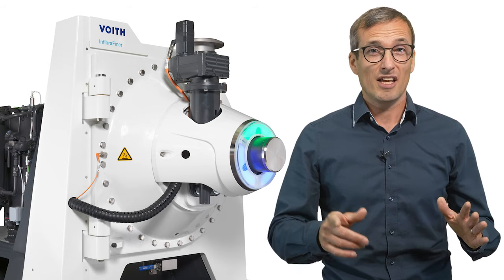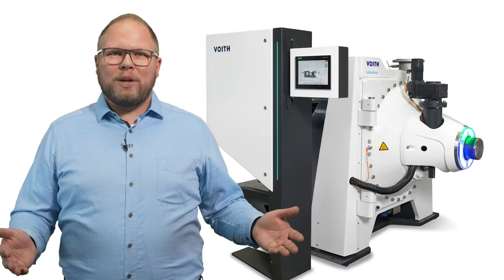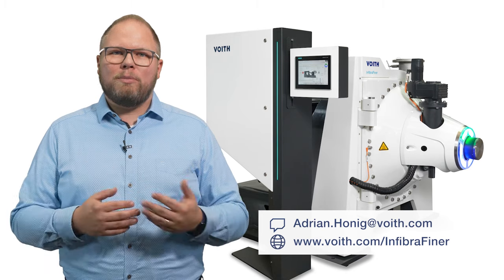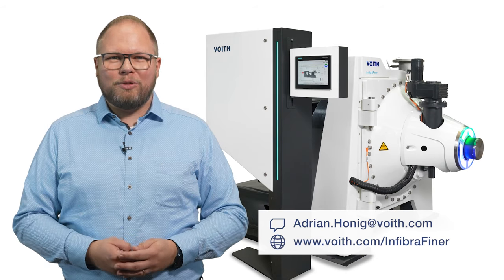There are many more advantages to explore. If you have any questions about the Infibra Finer, please feel free to contact me or my Voigt Paper colleagues. For more information, you are also welcome to visit our website.